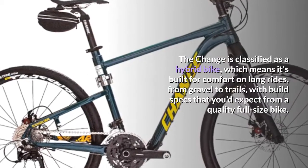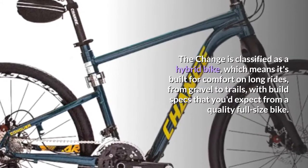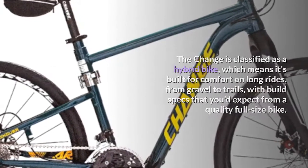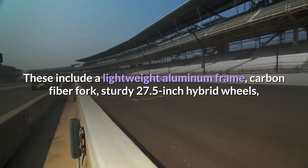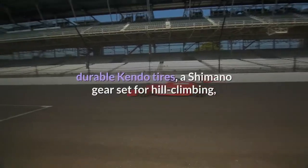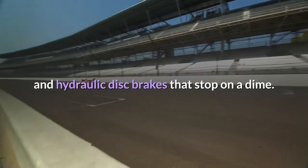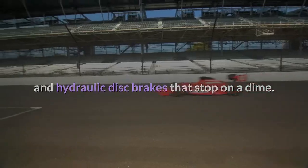Number three: Change 811 Rugged Foldable Hybrid Bike. The Change is classified as a hybrid bike, meaning it's built for comfort on long rides from gravel to trails, with build specs you'd expect from a quality full-size bike. These include a lightweight aluminum frame, carbon fiber fork, sturdy 27.5-inch hybrid wheels, durable Kendo tires, a Shimano gear set for hill climbing, and hydraulic disc brakes that stop on a dime.